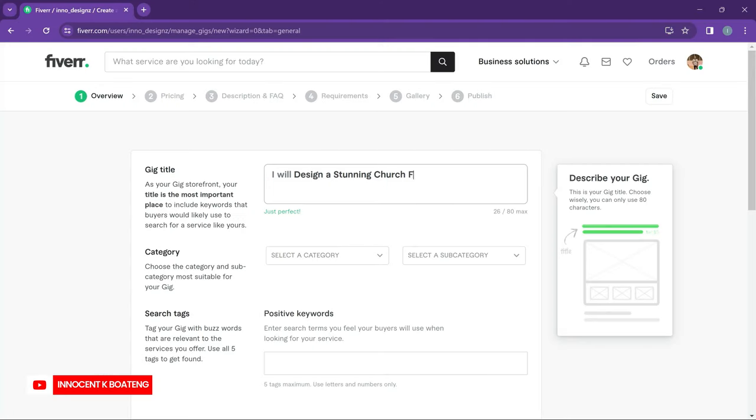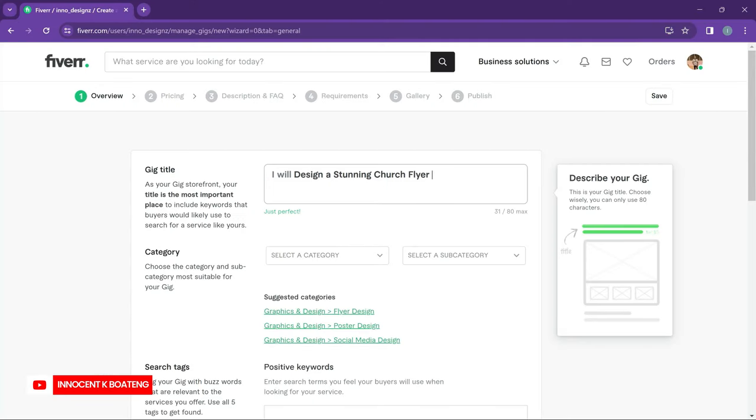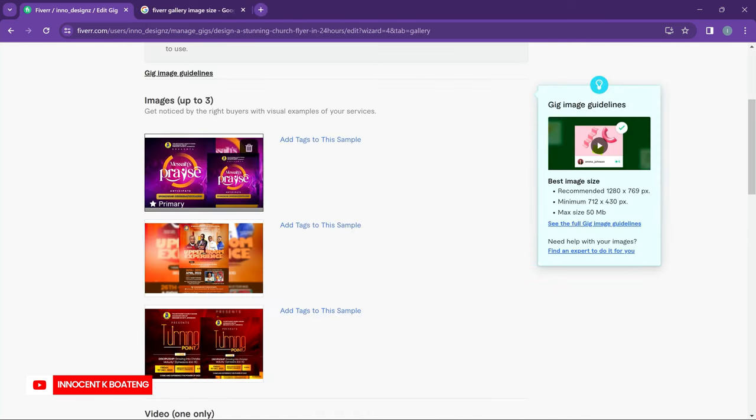The first step we're going to talk about is optimizing your Fiverr profile. This has its roots in the gig creating process, where you need to put keywords and things that are going to make sure that your gig appears in searches. You make sure that your description, your bio, and everything in the gig — up to the thumbnail that you're going to use — is very catchy, because that is what is going to compel people to click on your profile and ultimately give you a chance of getting your first client.